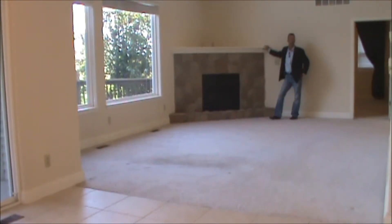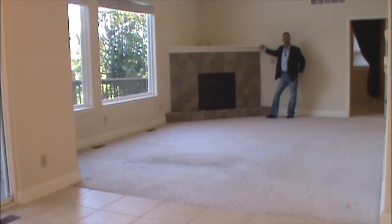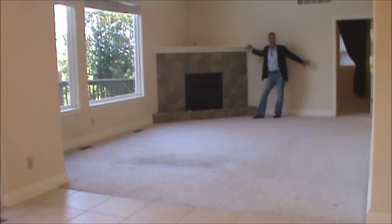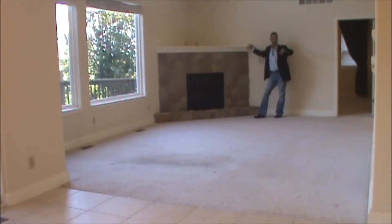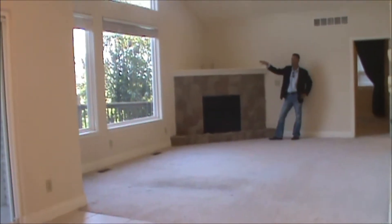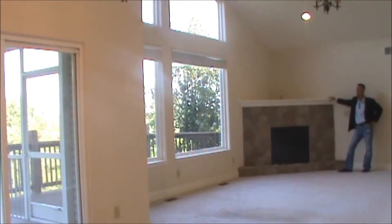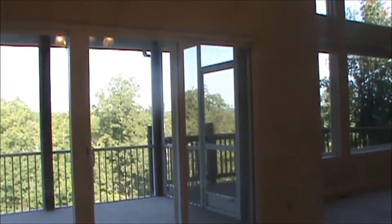One thing I want to talk about is this home is completely main level living. When you come in through the garage, right into the kitchen, living room — the master bedroom is on the main level. You've got a hallway bath for the guests, a powder room, a large master bedroom. Here in the living room, we've got a beautiful wooded view back at the 13 private acres that another owner owns behind it — that cannot be developed, so you're always going to be looking at those trees.